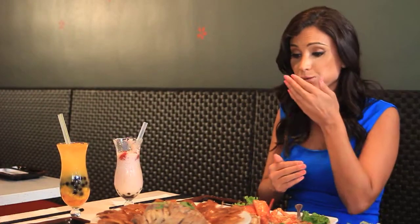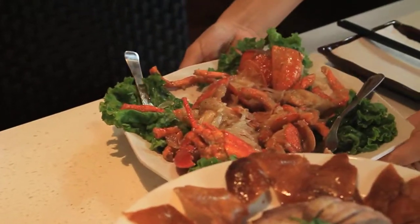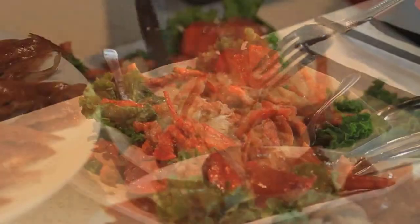Mmm, definitely crunchy and it is delicious! Wow. This is the truffle oil lobster. We use butter, garlic, black pepper and truffle oil.